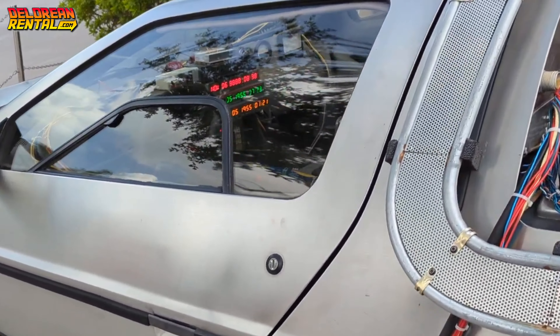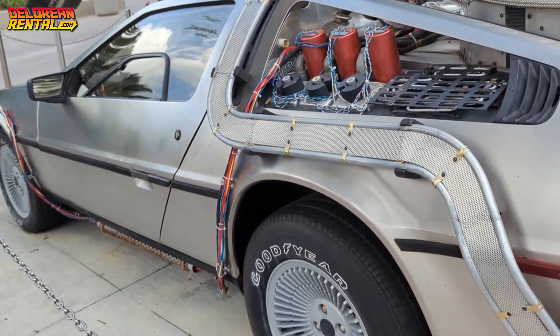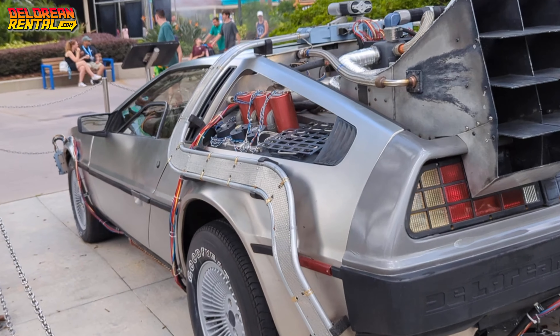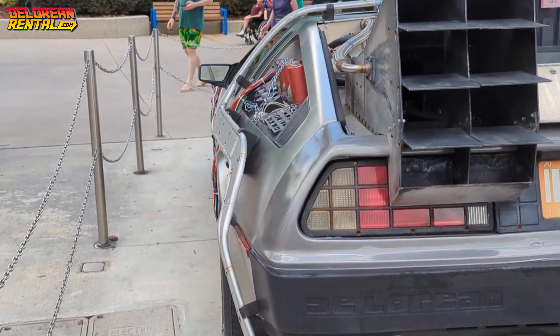Why keep it as an asset rather than restoring it? The truth is, sometimes the cost and complexity of restoring a screen-used prop such as a DeLorean time machine can be very overwhelming. Not to mention, there's a certain value in keeping the car exactly as it was when it finished its service — worn, damaged, and full of stories from its time on set and at the park.